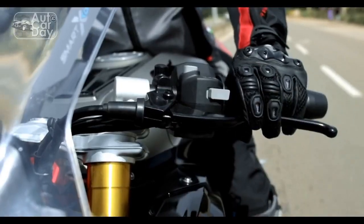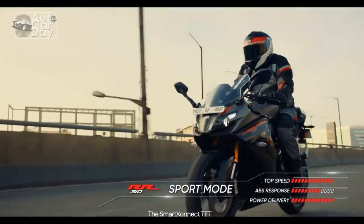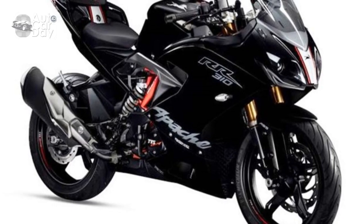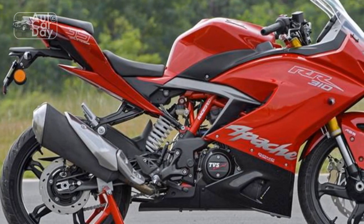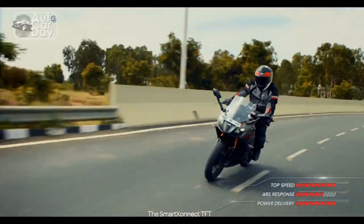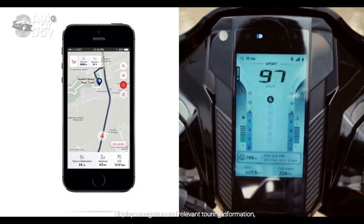The RR310 accelerates with authority, making it a thrilling companion on both city streets and open highways. The six-speed gearbox ensures seamless gear transitions, enabling riders to harness the engine's power effectively. Additionally, the slipper-clutch technology aids in preventing wheel lock-up during aggressive downshifting, adding a layer of safety to spirited riding.